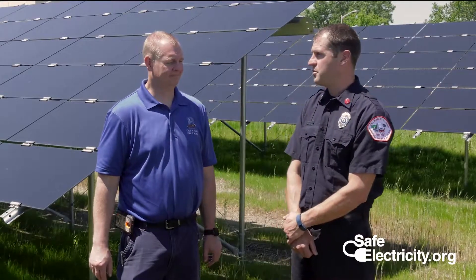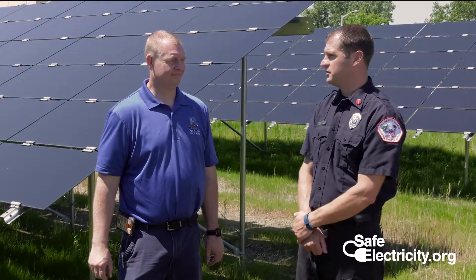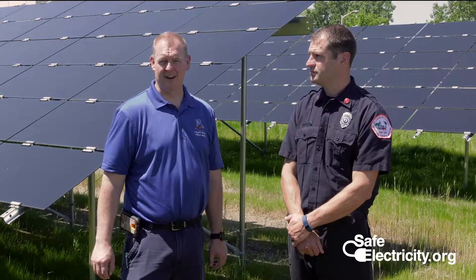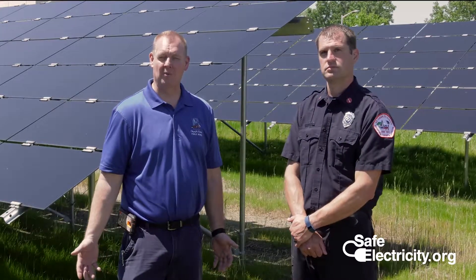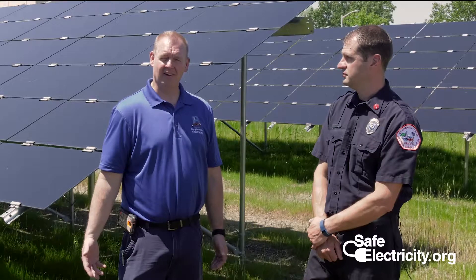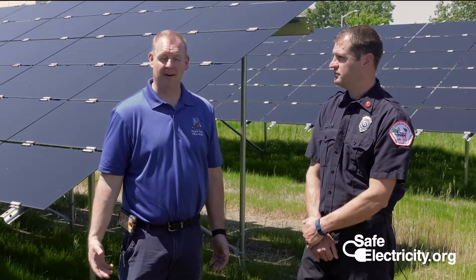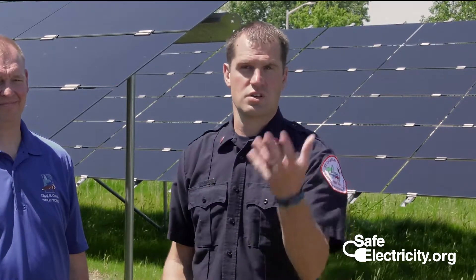We've brought everyone out here to the Altorfer Caterpillar solar plant here in St. Charles. The first basic element to cover is the difference between alternating current and direct current. Alternating current is what we commonly know in our homes and businesses that powers most of our devices. Direct current is a single path flow for current and is typically associated with batteries — everything from small batteries to large car batteries. Because we have both types of electricity in the system, what we need is an inverter. Let's go check one out.